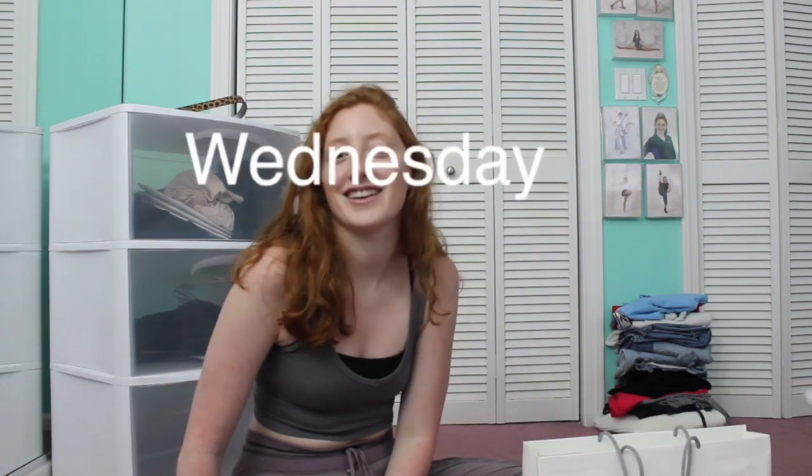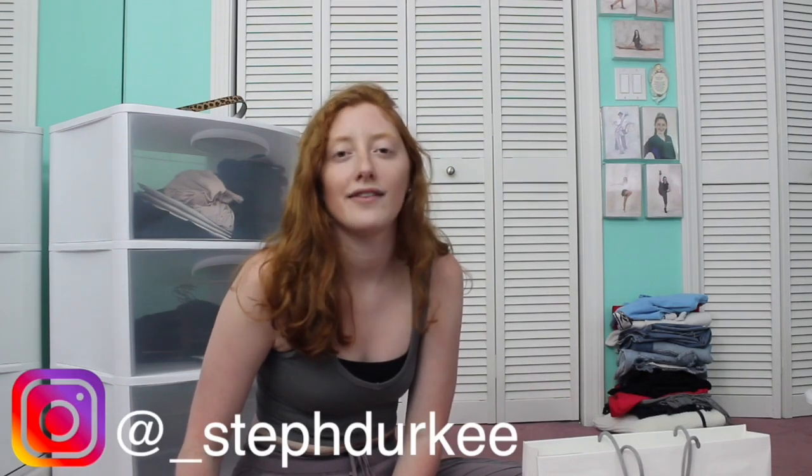Hi guys and welcome back to my channel. My name is Steph if you're new. Subscribe down below for new content. I post on Wednesdays and Saturdays, so stay tuned for that. I post all kinds of lifestyle, travel, vlogs, that kind of stuff. But today is a real good one, so let's get to this video.